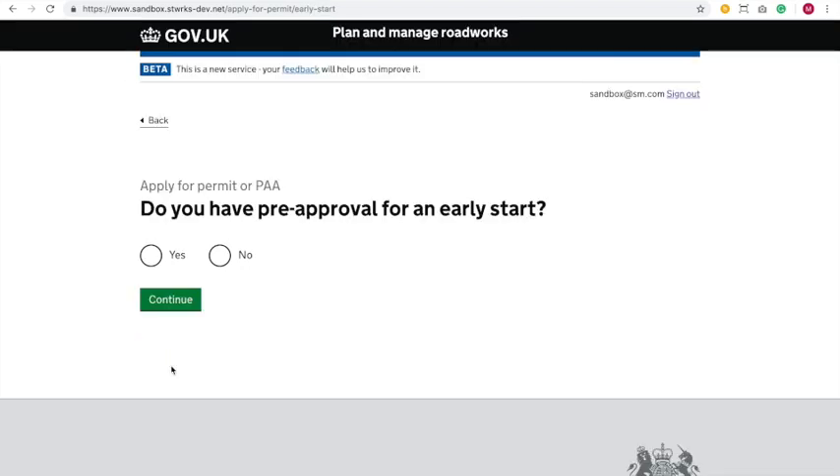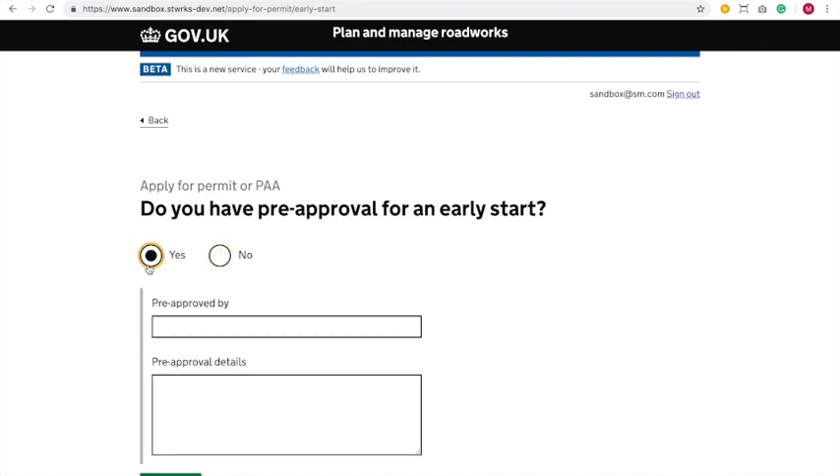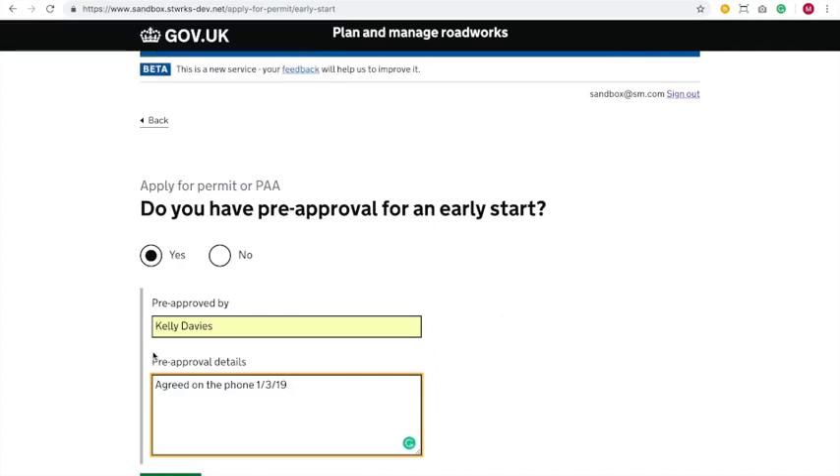Do you have pre-approval for an early start? We looked at this and decided those are the two types of early start that people have. If we say no to this question, you get a field for the reason for requesting an early start — you give that in, you've not spoken to the council already, and try your luck with a grant or not. Some councils prefer discussion before an early start is agreed. Now we're going to do a pre-approved early start, so let's give the name of the person we spoke to at the council: I've spoken to Kelly Davies in this instance, and I agreed on a phone call that the work can go ahead. I'm just going to make a little note of that.